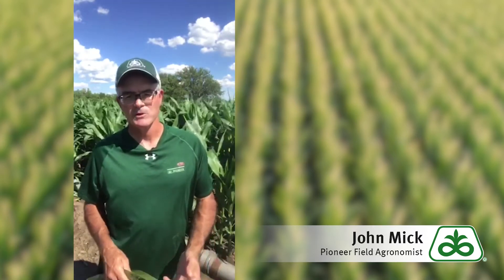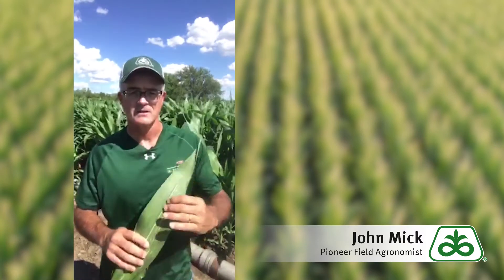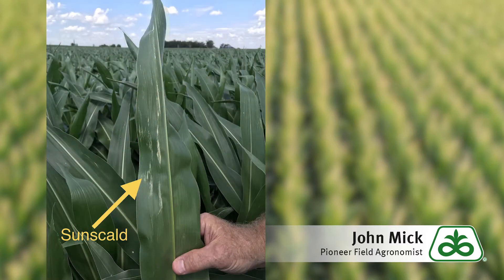Over the past week, producers may have seen white injury spots showing up on corn leaves, something similar to this one. Much of this appeared over the weekend of June 15th through the 17th. Conditions at that time were very hot with high wind speeds, resulting in extreme evapotranspirational demand and crop stress.